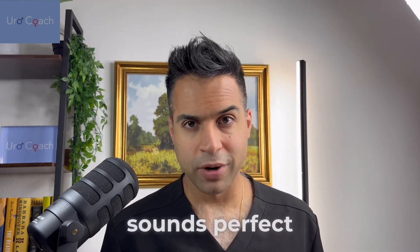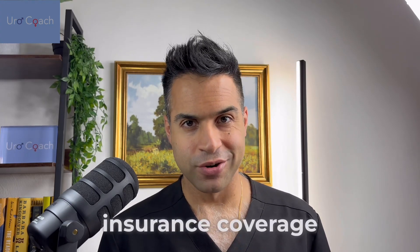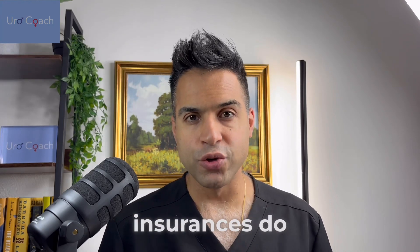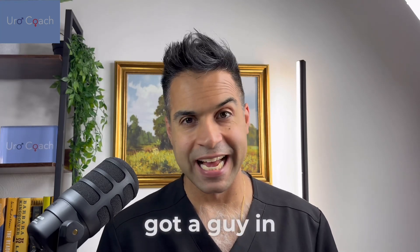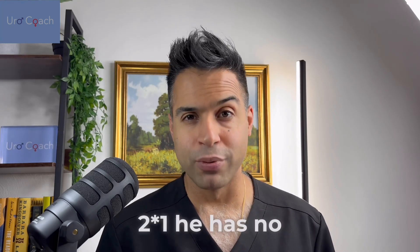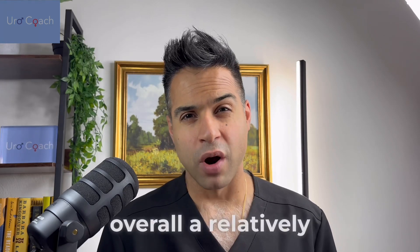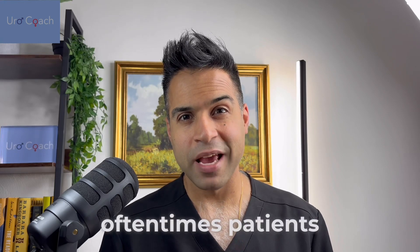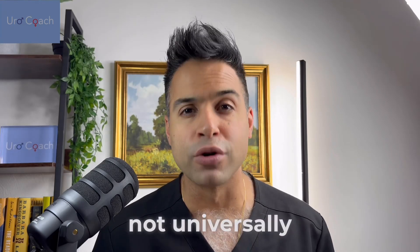This test sounds great — what are some of the downsides? Number one is insurance coverage. It is covered by Medicare in general, but some commercial insurances do not cover it. It's always a shame when you get a big bill, especially if the patient is very low risk. For example, a man in his 60s with a PSA of 2.1, no family history, a normal rectal exam, and not African-American — he's overall low risk. If you order this test for him, patients can have a gripe when they get a big bill for a test they may not have needed. So it's not universally covered.